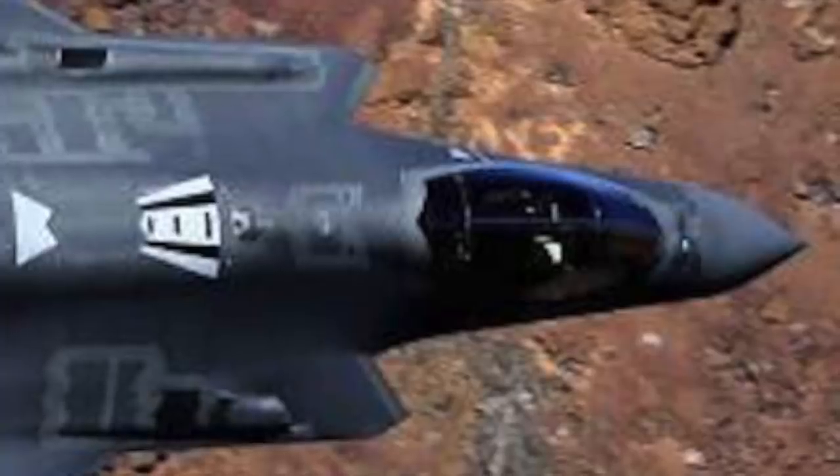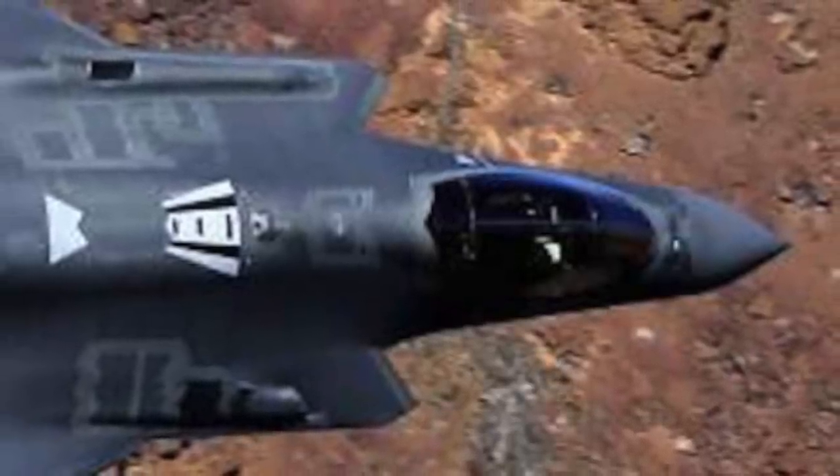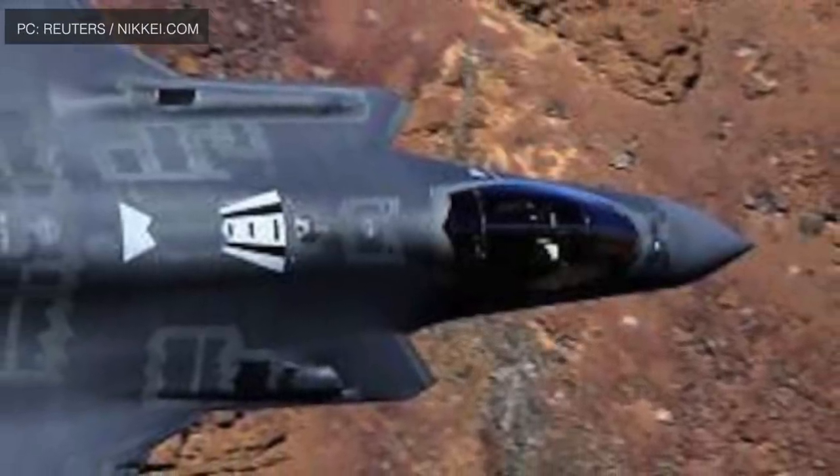The program has been struggling with cost overruns and technical issues, but it now seems to have slowly matured, and in a recent deal the unit price of the F-35A moved below $80 million.